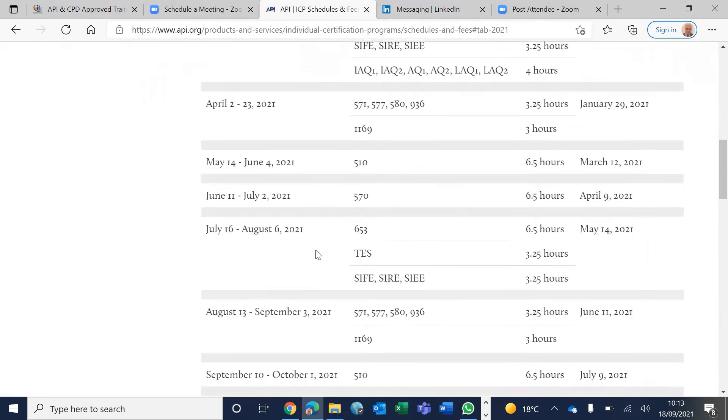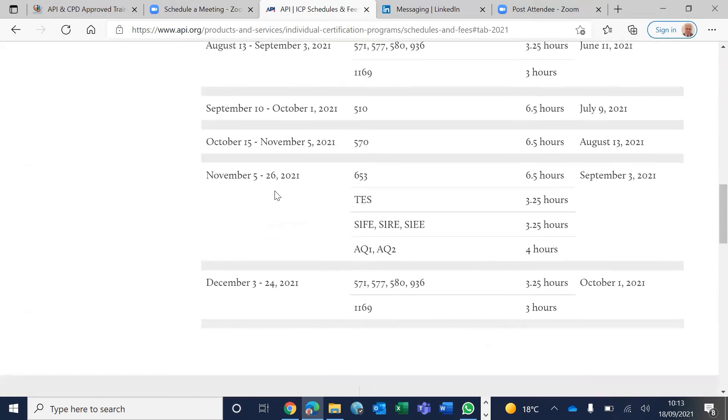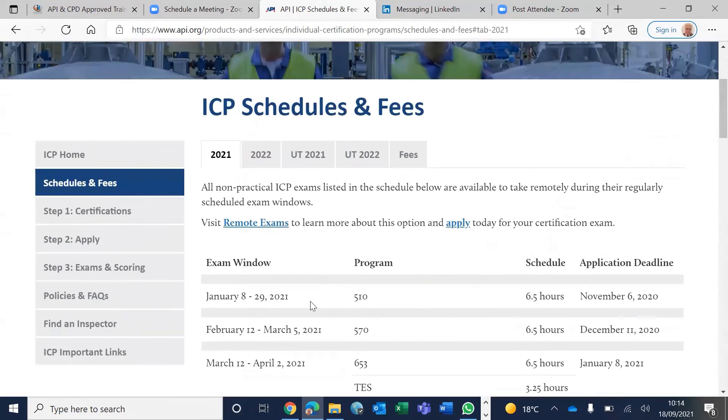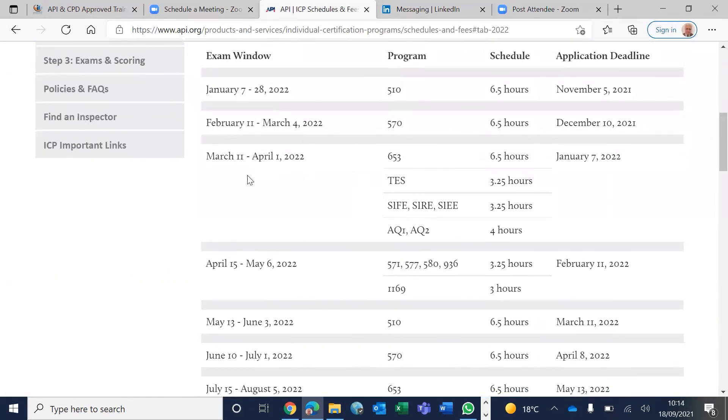The last exam window for this year is December 3 to 24, with a closing date for applications of October 1. If you miss that, the next slot in 2022 is April 15 to May 6, with a closing date of February 11.